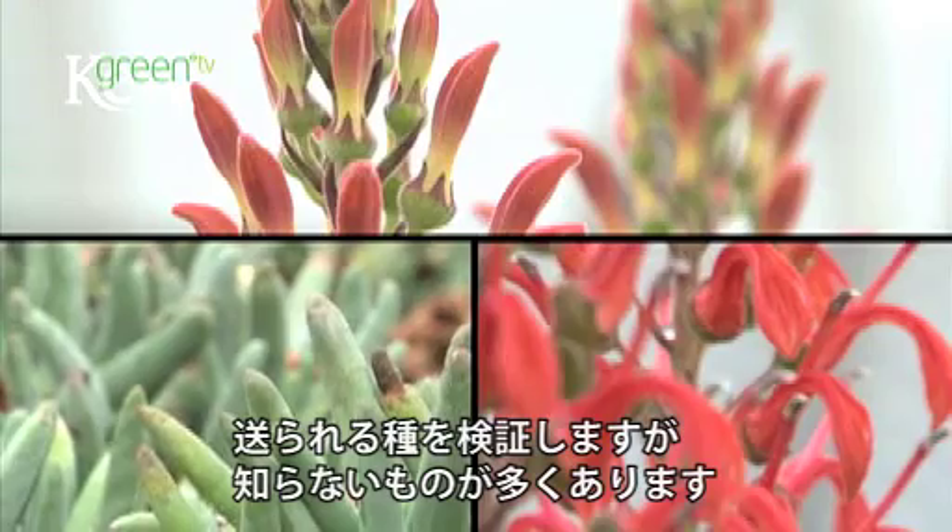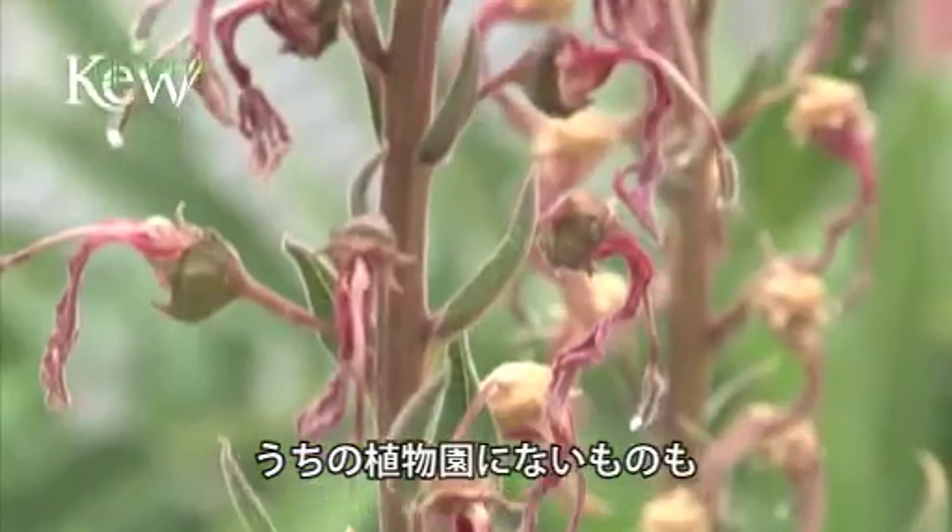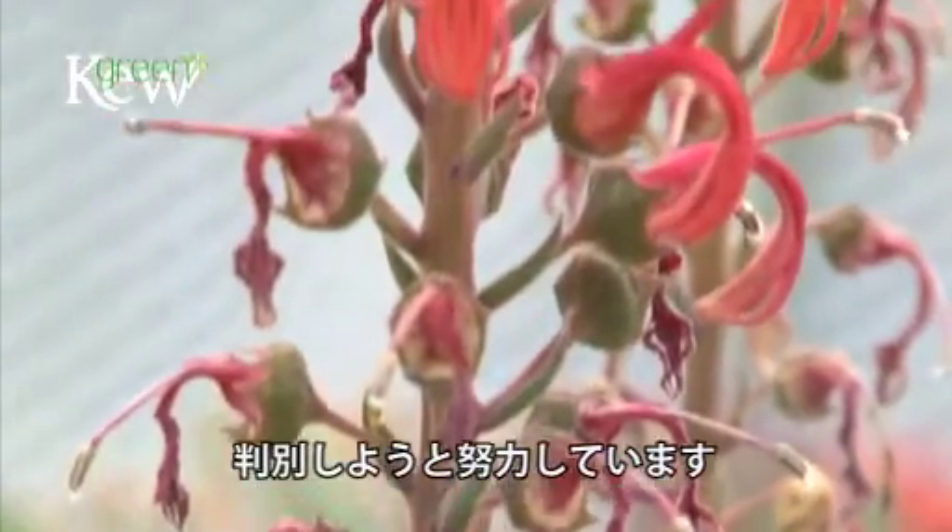We are producing plants really to verify them, so a lot of plants come into the seed bank unknown. A lot of species have never been known to germinate before, so we're looking at trying to identify them.